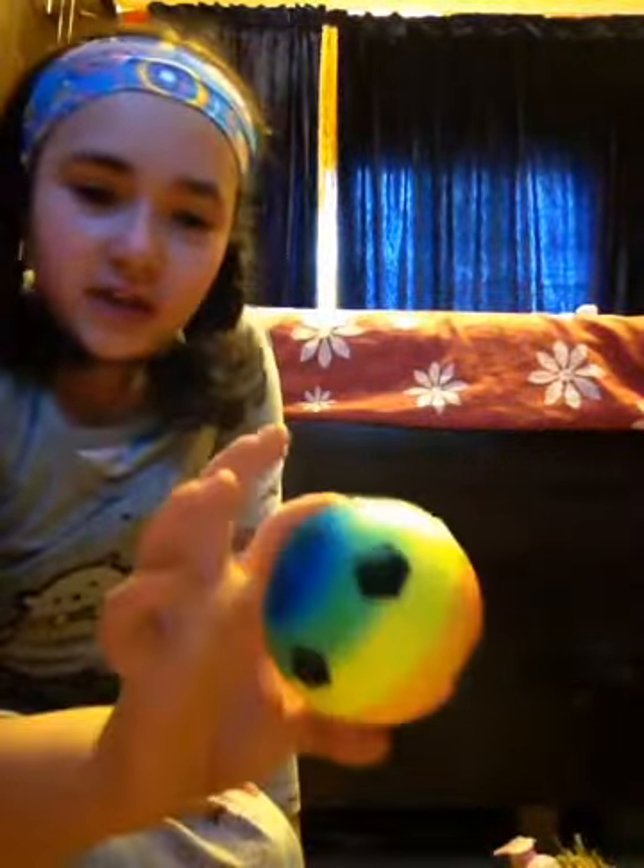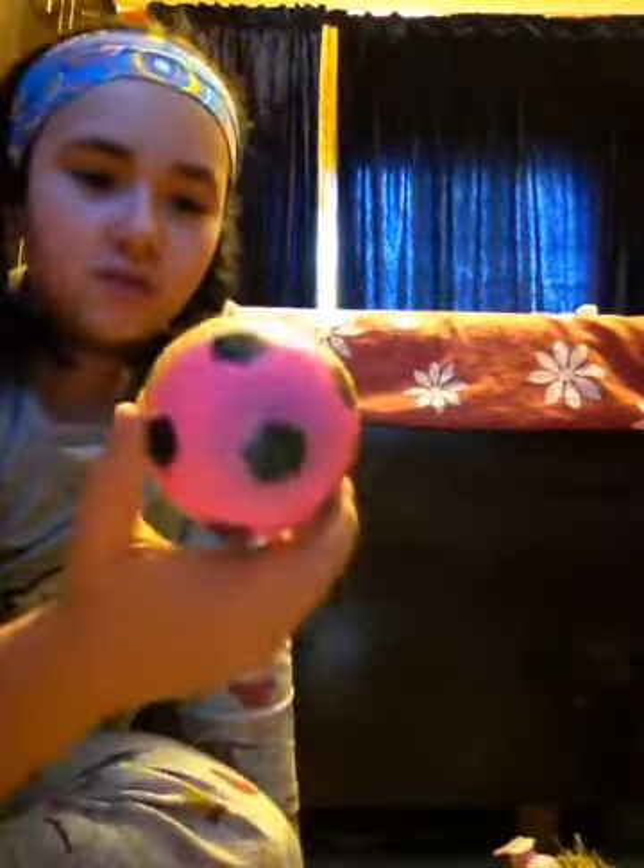I got two stress balls, but the other one I cut to make squishies. I bought them to make squishies, so the other one I cut had to make a lemon squishie.